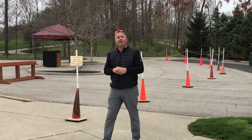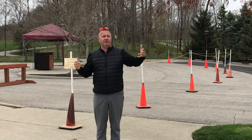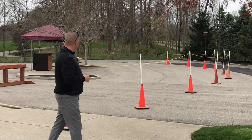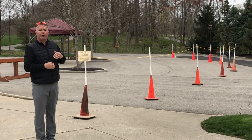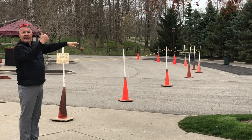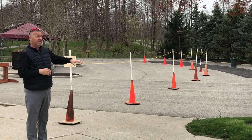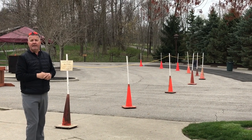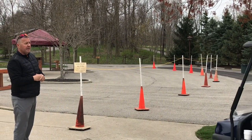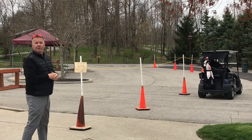Once members have completed their round, they'll come back up to the cart staging area where it says golf cart return and they will return their cart to this area. They will take care of their own carts — please trash anything in the carts in the receptacles located in the area — and then they can take their clubs and go to their cars, and the golf staff will take it from there.